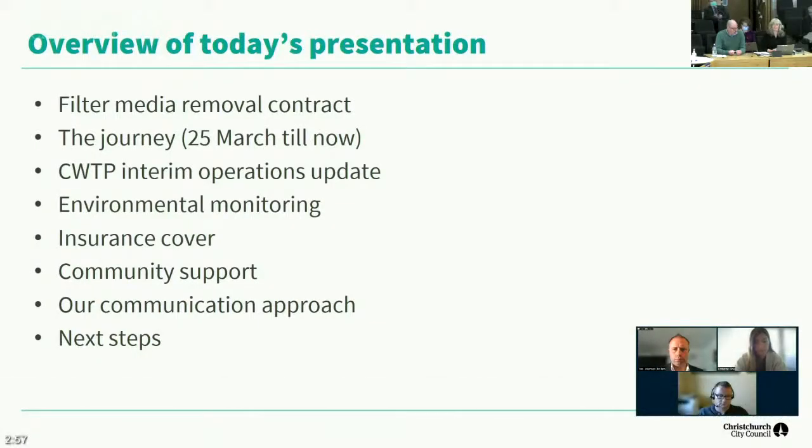Just to outline what we're going to cover this morning: we will talk about the contract which was awarded yesterday, what's happening with that contract and what was going to happen over the next four months. We'll also talk about what activities have led up to that awarding of the contract since the insurer gave us the nod to go ahead and remove the filter material. We'll give you an update on the wider plant, environmental monitoring including odour monitoring, community support, and communications.